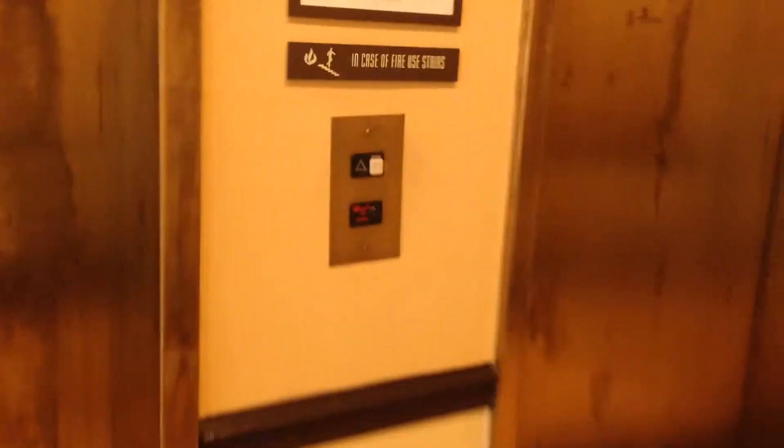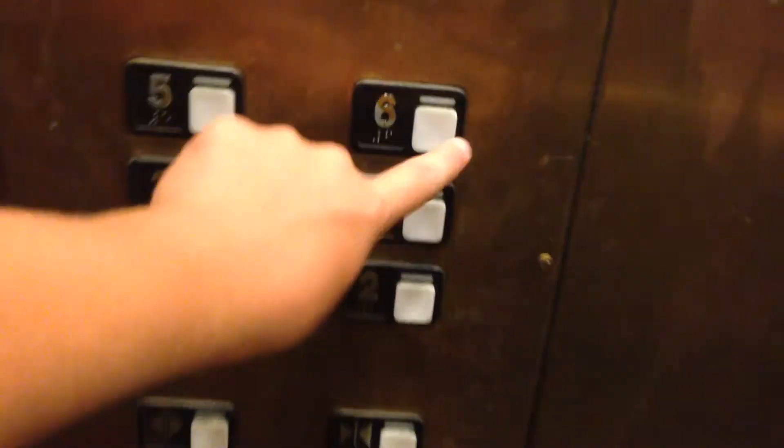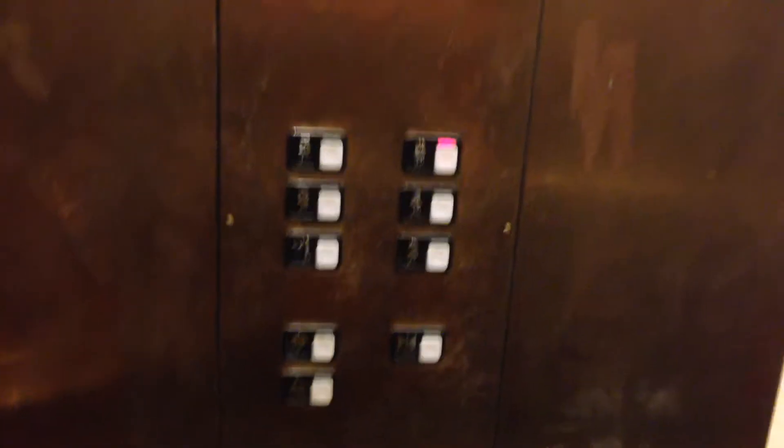These are the elevators at the Hyatt Place in Las Colinas, Irving, Texas. Going to floor 6. There's shimmer and they're quite dirty.